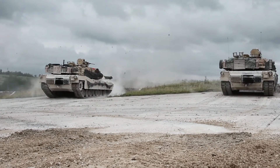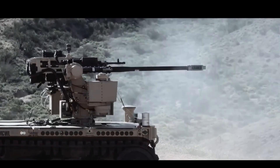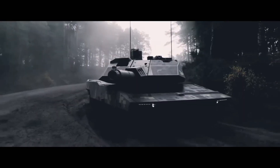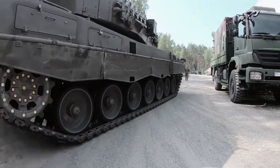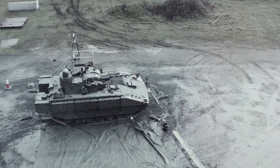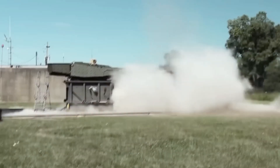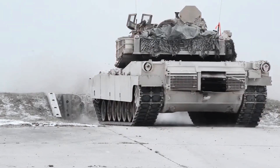General Dynamics showcased a new version of the iconic M1 Abrams main battle tank during the Association of the United States Army (AUSA) annual meeting and exposition. The new version, called the Abrams X, was developed by General Dynamics Land Systems as a state-of-the-art combat vehicle for the U.S. Army.